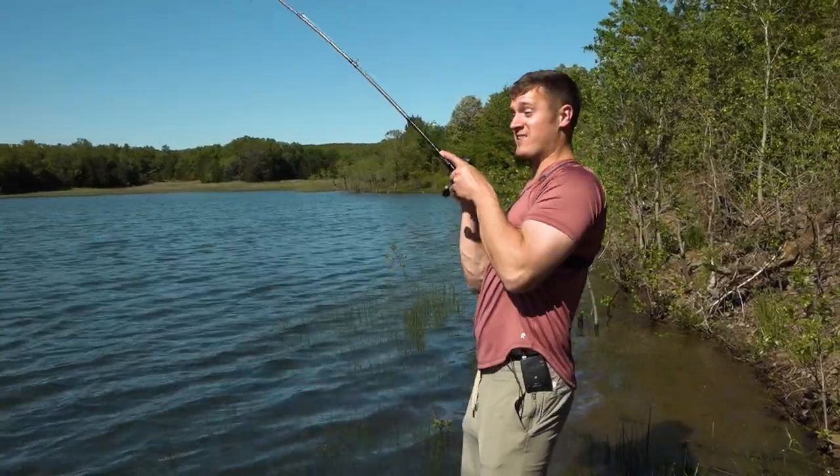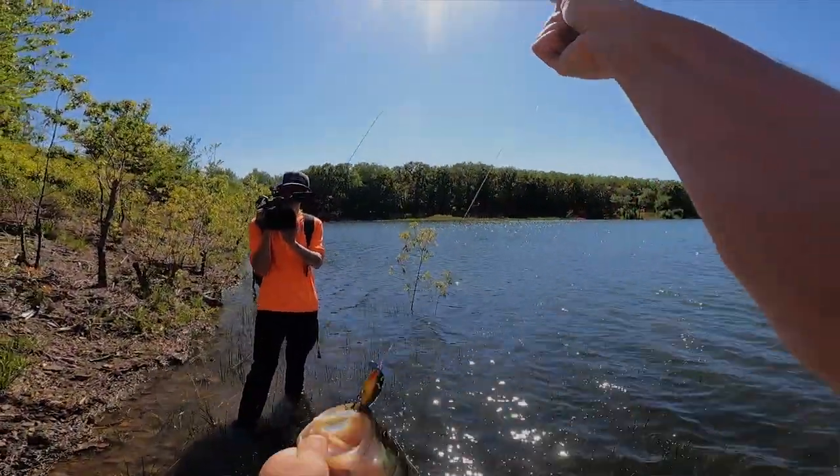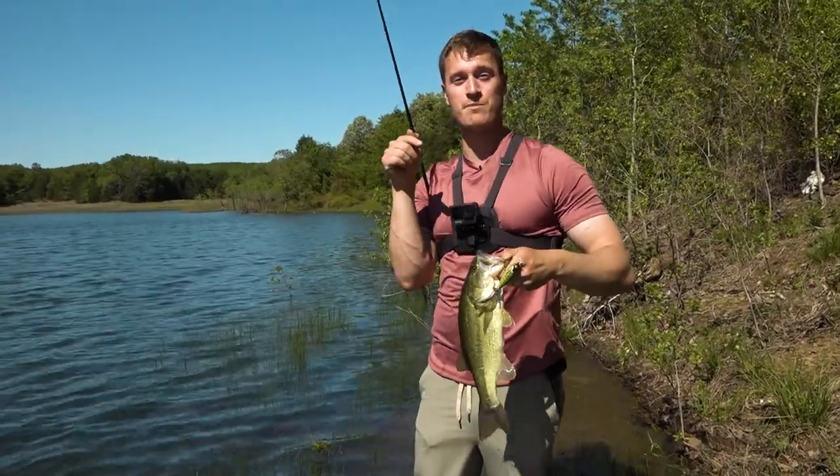Oh my gosh guys, it is the post spawn and this is the perfect time to pick up a topwater lure. Let's break down why post spawn is the best time to pick up a topwater in today's banking creek.